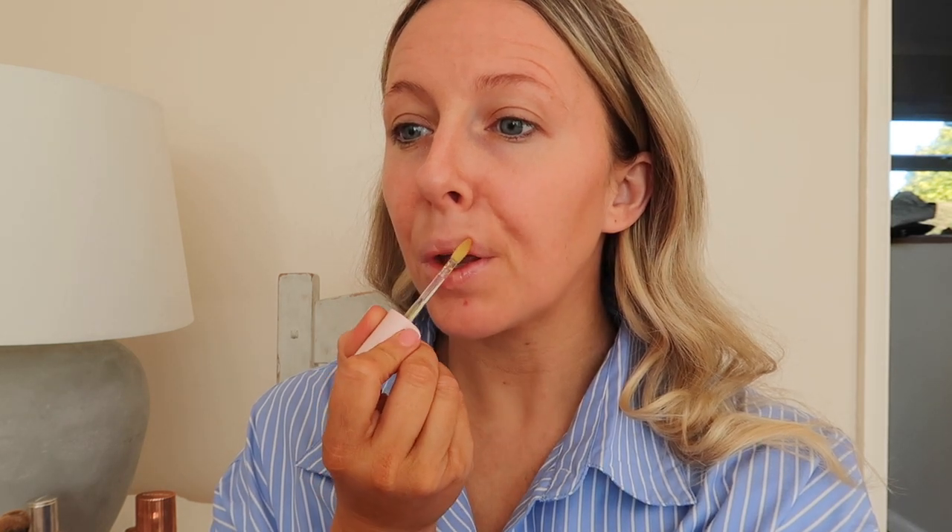The first product I always put on my lips is the Gizu Honey Infused Lip Oil. I purchased this recently so it is a new purchase, but I feel like it just leaves my lips with a little bit more moisture throughout the day.